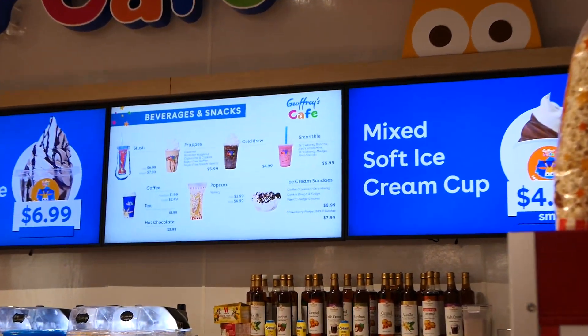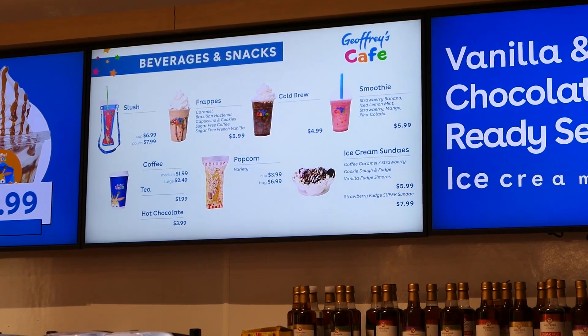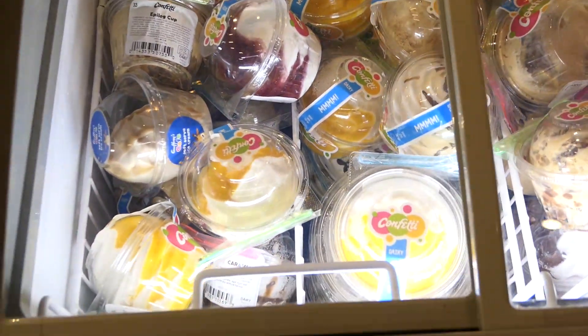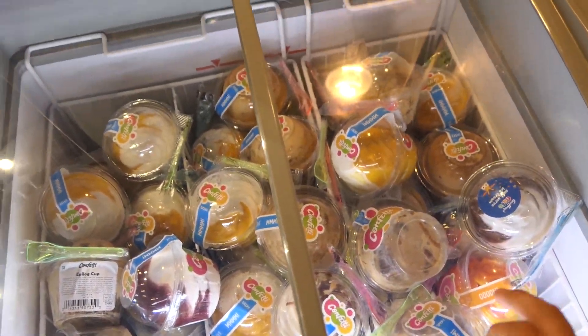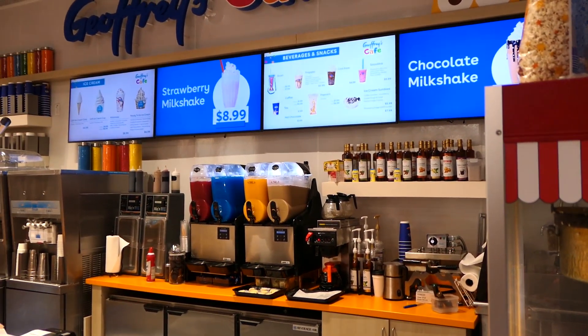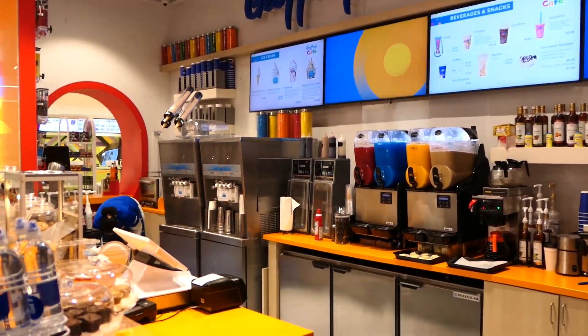Right when you walk in there's a really cool image of all the different Jeffrey the Giraffe designs throughout the years - all except that one that doesn't exist. The most iconic one for me is the 90s version. Here's a look at the Jeffrey Cafe and their menu - I definitely need to get something. I'm thinking a milkshake. They also have pre-packaged ice cream cups if you don't want a freshly made one.